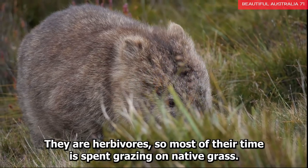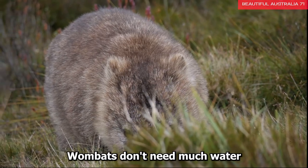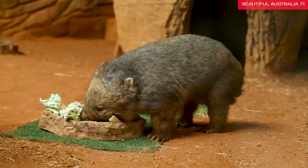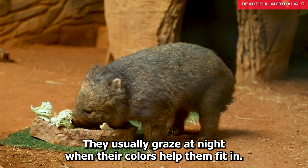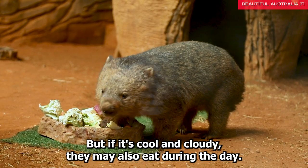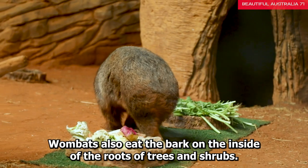They are herbivores, so most of their time is spent grazing on native grass. Wombats don't need much water because the plants they eat give them most of the water they need. They usually graze at night, when their colors help them fit in, but if it's cool and cloudy, they may also eat during the day. Wombats also eat the bark on the inside of the roots of trees and shrubs.